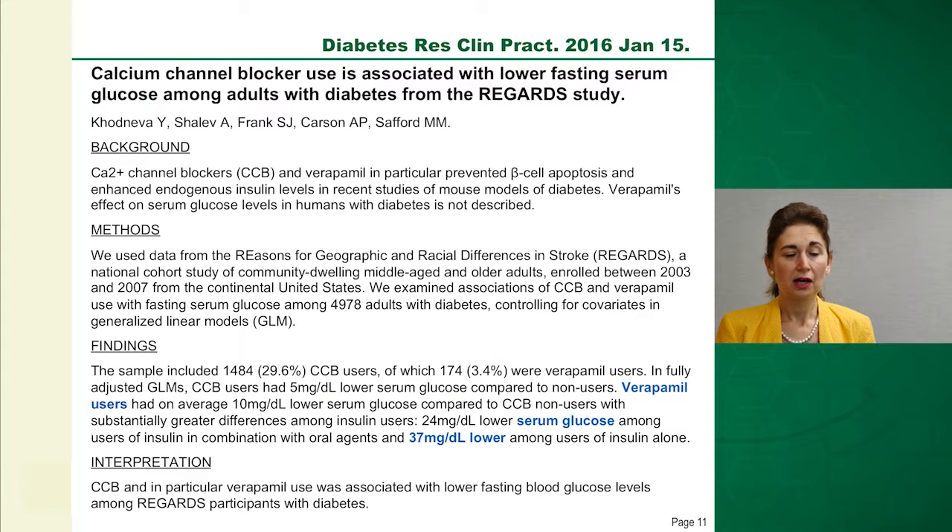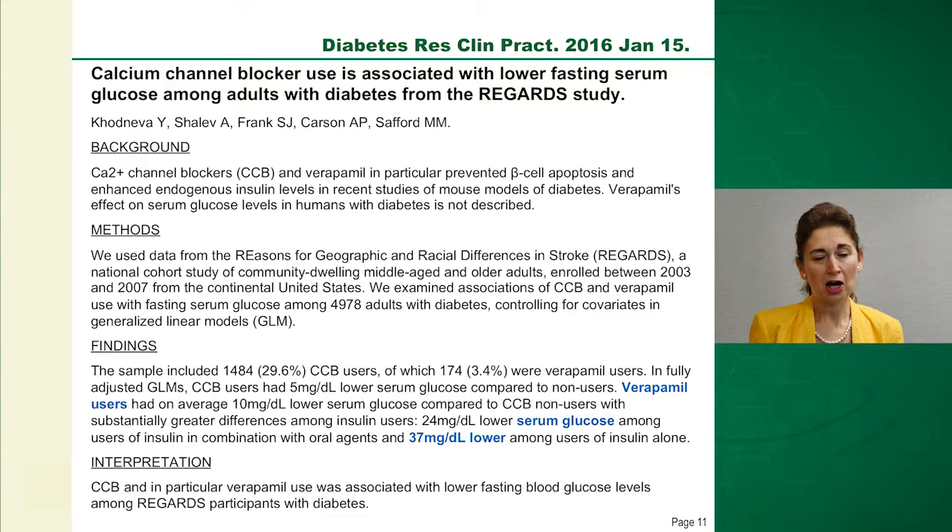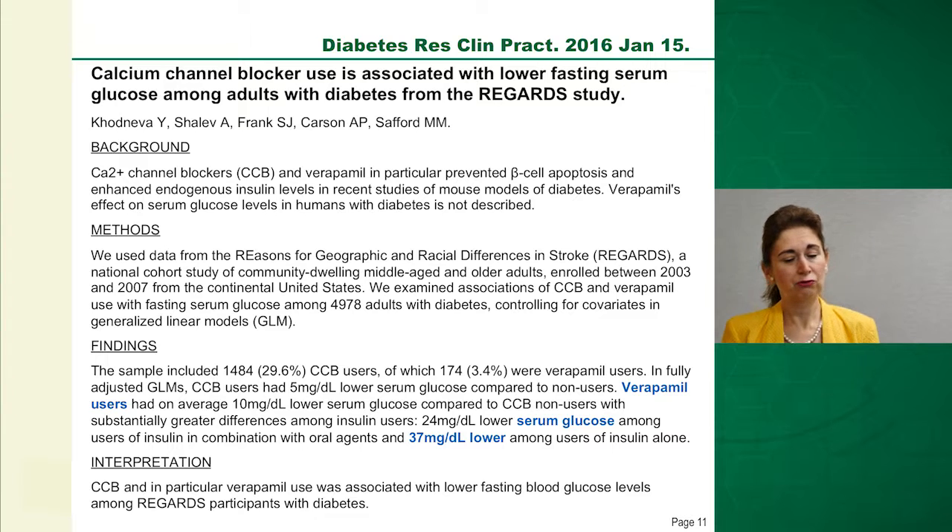More recently, colleagues Yulia Koneva and her colleagues did a retrospective study in a large cohort of nearly 5,000 adults with diabetes, examining those on calcium channel blockers specifically verapamil. They found that verapamil users had serum glucose levels roughly 37 mg/dL lower than non-users, particularly in those also on insulin — the group with beta cell problems. That glucose reduction is comparable to a 1% lower hemoglobin A1C, equivalent to an established diabetes drug effect, which is very encouraging evidence in humans.